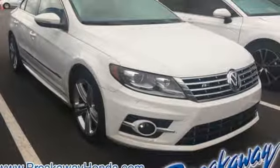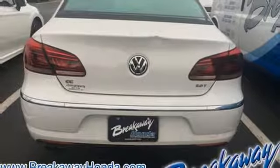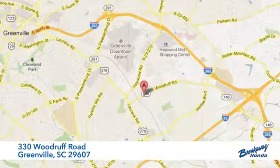Volkswagen — performance you'd expect with the precision of German engineering. You'll never know until you try. Test drive it today. Call, click, or stop in today. We're conveniently located at 330 Woodruff Road in Greenville, South Carolina.